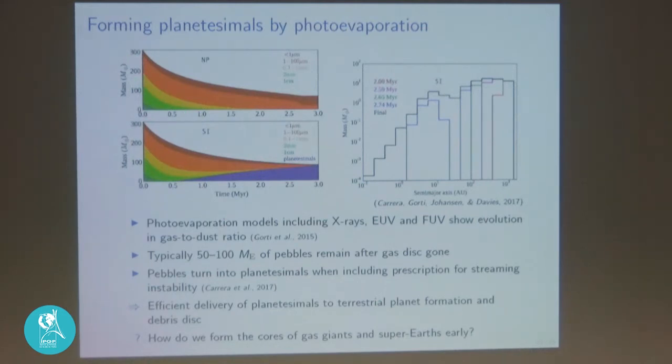When the gas is removed and dust is left behind, the metallicity — the mass loading of pebbles in the gas — increases and can trigger the streaming instability. In a 2017 paper with Daniel Carrera and Uma Gorti, we included a prescription for forming planetesimals by the streaming instability triggered by photoevaporation. As a result, almost all the 50 to 100 Earth masses of dust gets turned into planetesimals, and at the end of the disk's lifetime we have almost no dust left — a very good way of making lots of planetesimals.